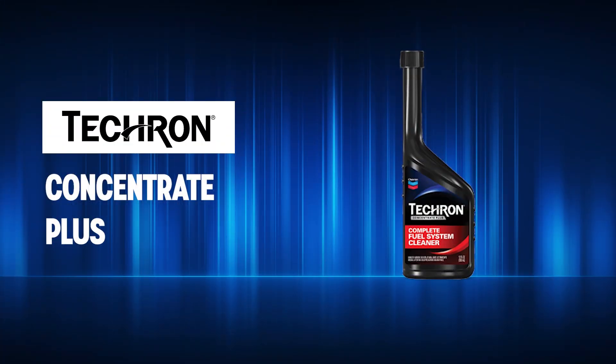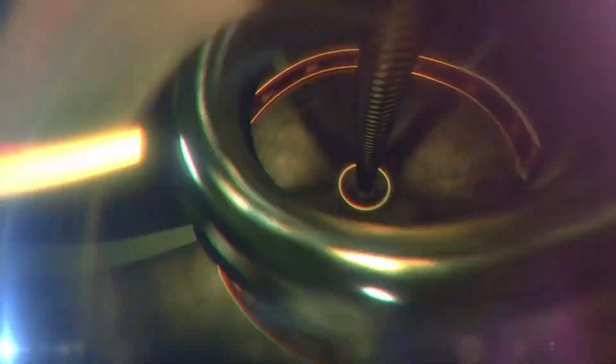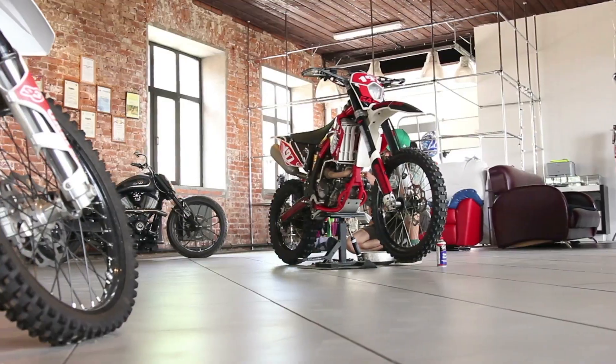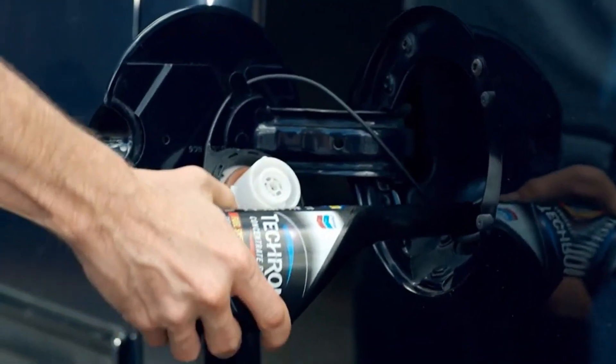First up, Techron Concentrate Plus. This one isn't just marketing fluff — it's backed by real science. Made by Chevron, Techron is one of the few fuel system cleaners proven to work, especially for clearing up clogged fuel injectors. Its secret weapon is polyetheramine, a chemical that breaks down stubborn carbon deposits. Tests have shown that Techron can boost your gas mileage by up to 4% and smooth out rough idling after just a single tank. It's especially helpful for riders who store their bikes over winter and deal with sputtering or misfires in the spring. One tank of Techron usually fixes it.